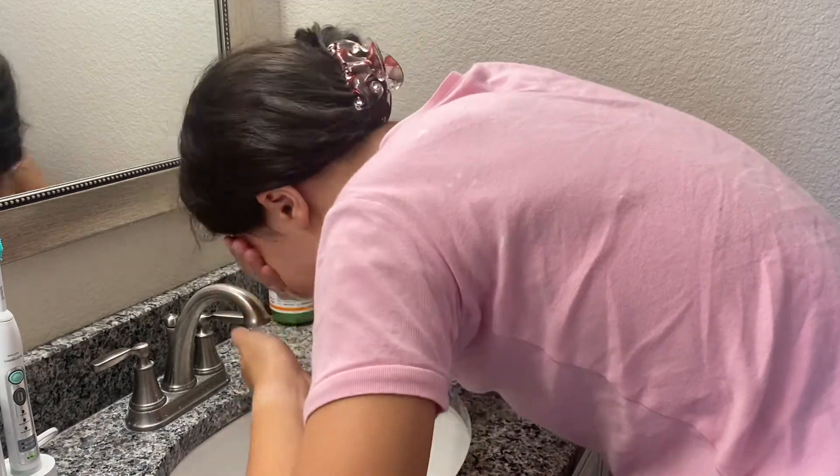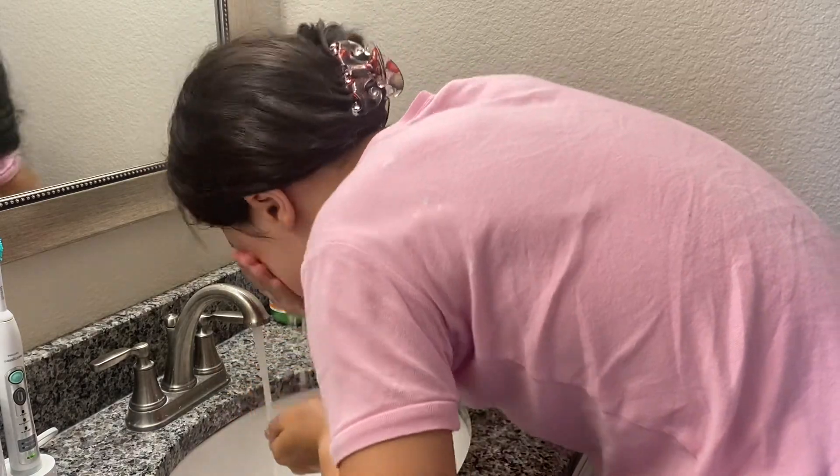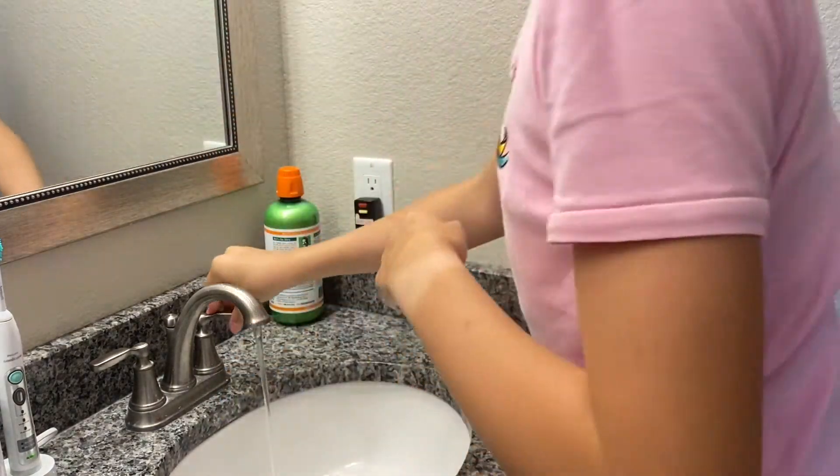Now we're moving into my morning skincare routine. I do not use any cleansers in the morning — I just wash my face with plain old water, mostly because I don't feel it's necessary for my skin to do a second cleanse. Sometimes I'll do it if I feel my skin's a little clogged. I always brush my teeth in the morning after I wash my face.